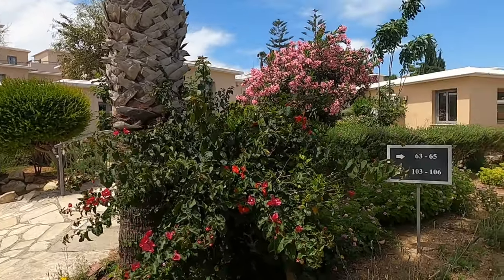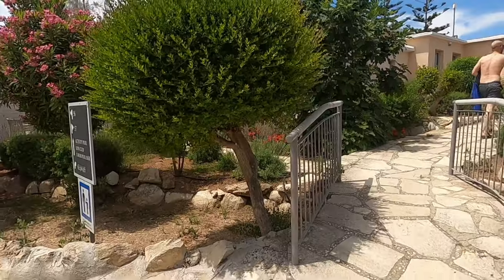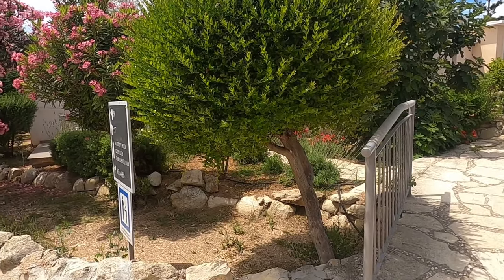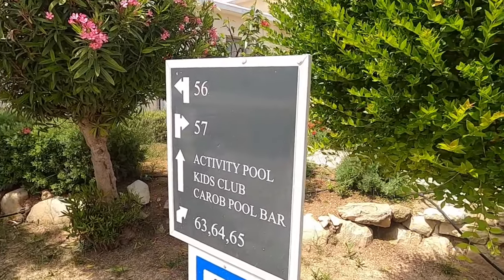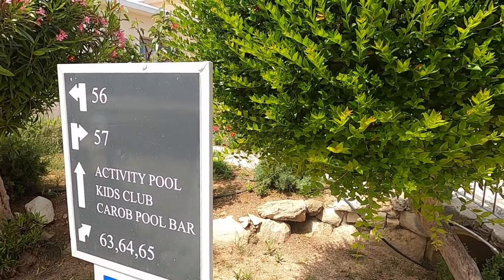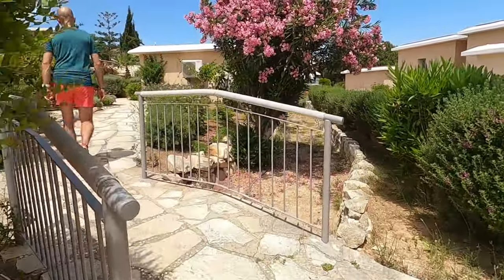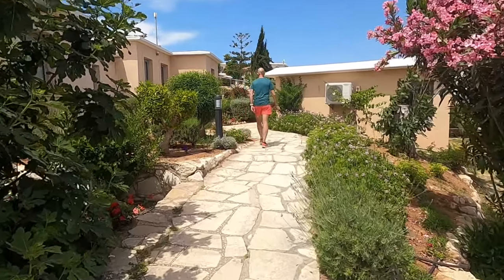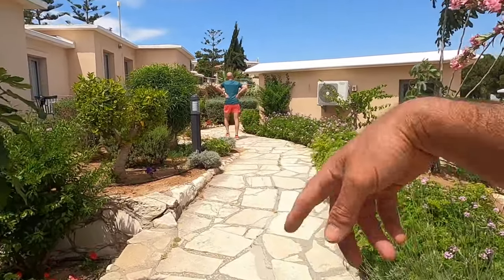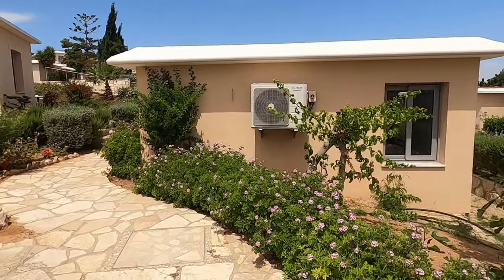Perhaps we can go this way. Shall we go down this way? We've got some signs here — activity pool and kids club. And yet another pool. Let's go over the bridge. Oh, look at this bridge. There are slopes everywhere — I do like a slope. Very few steps. And these amazing gardens.